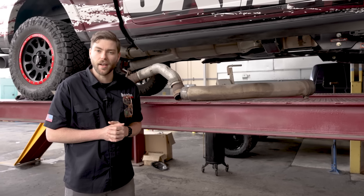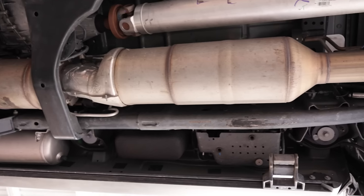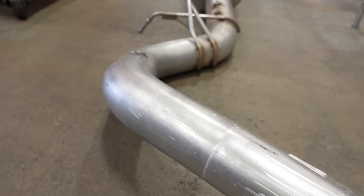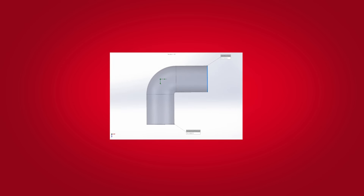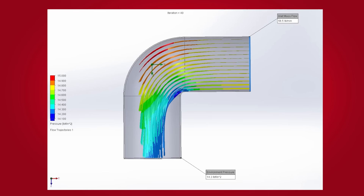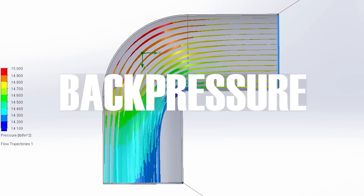Any component in the exhaust that would reduce or restrict flow also creates back pressure. So a muffler or emissions components are obvious restrictions, but changes in diameter or even bends in tubing create back pressure as well. You might think air turning a corner in a pipe looks like one thing, but because of exhaust gas momentum and the compressibility of air, you're no longer using the full diameter of the pipe right after the bend — you've just created back pressure.